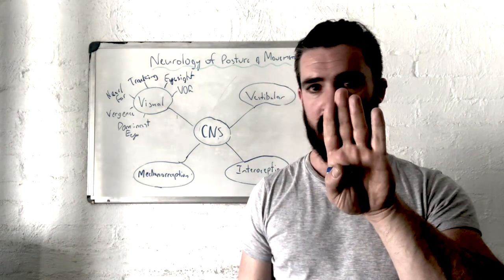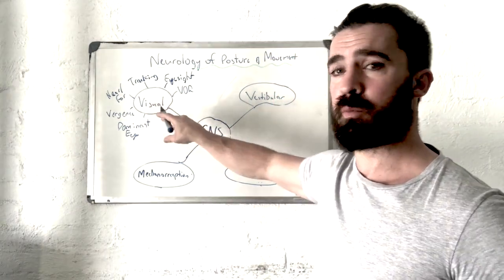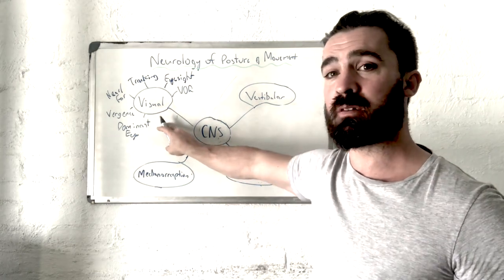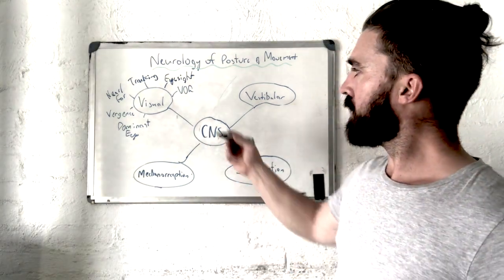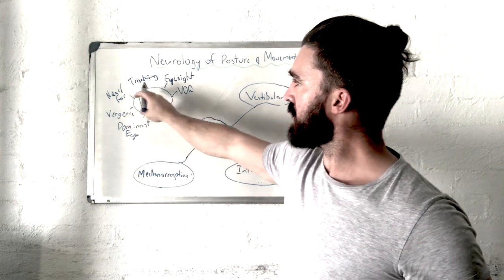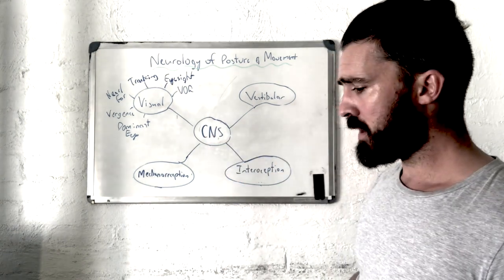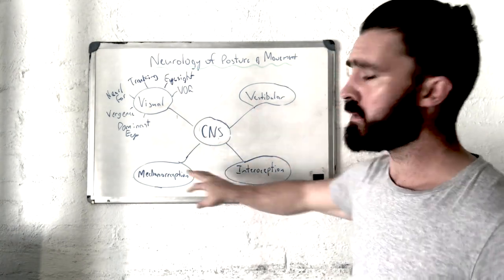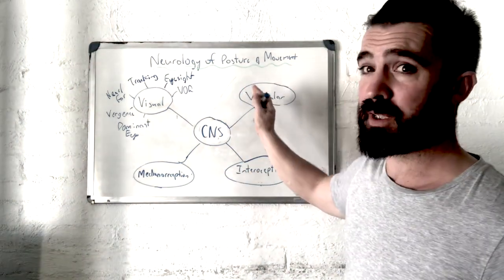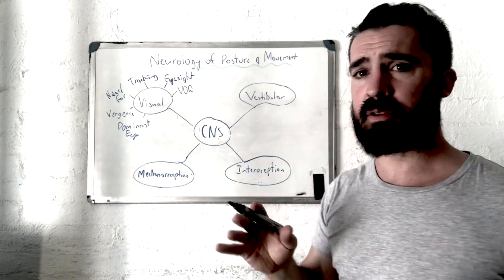Then we have the VOR — the vestibulo-ocular reflex — which is the ability of your eyes to remain fixed on a target while your head is moving. Think about athletics: all these things are very important. The visual system is probably one of the most important systems to work with for athletes. Any discrepancies in these visual functions will send faulty input back into the CNS, make the other systems work harder, and potentially change posture and movement.